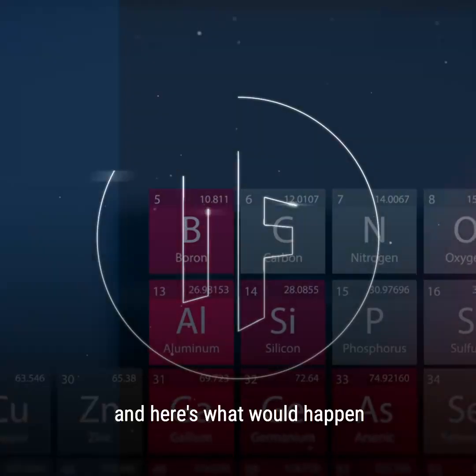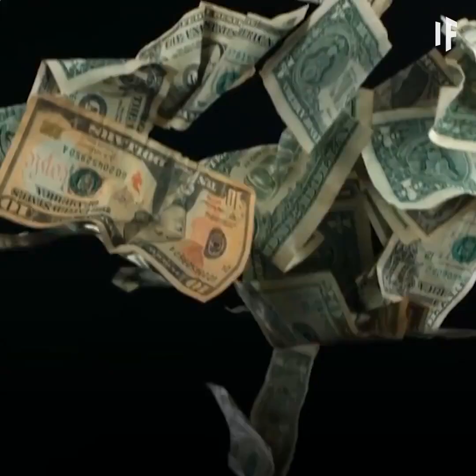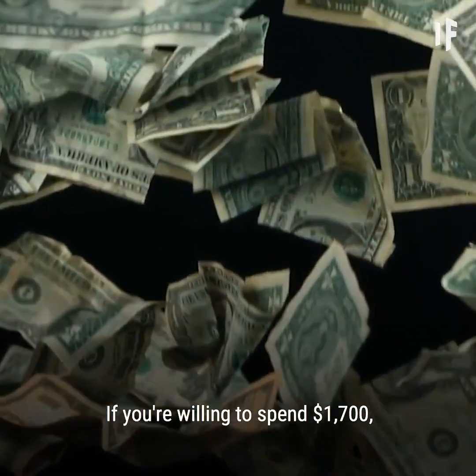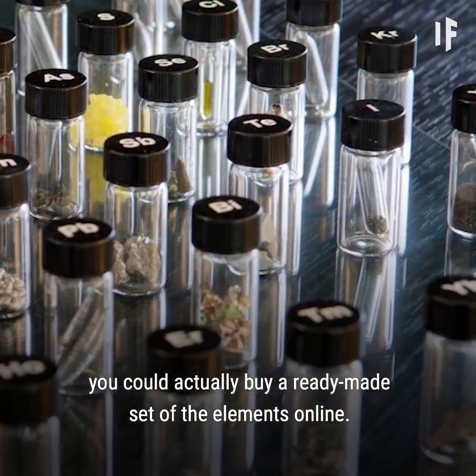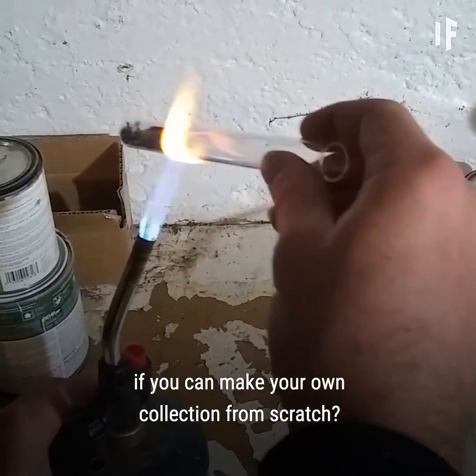This is What If, and here's what would happen if you collected all the elements on the periodic table. If you're willing to spend about $1,700, you could actually buy a ready-made set of the elements online. But where's the fun in that if you can make your own collection from scratch?